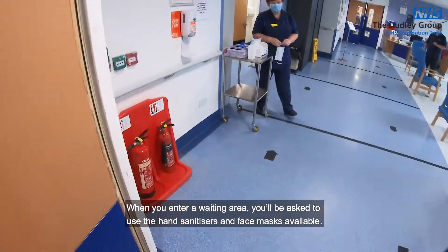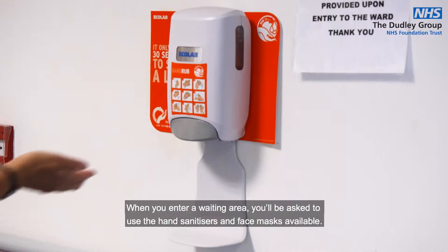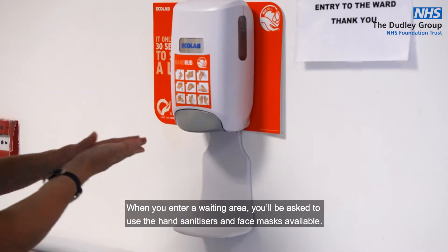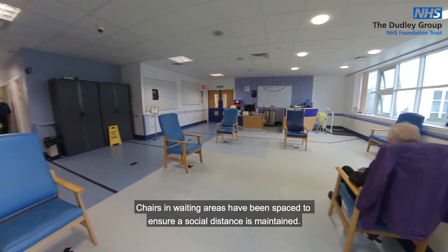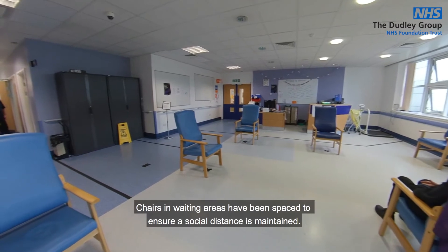When you enter a waiting area, you'll be asked to use the hand sanitizers and face masks available. Chairs in waiting areas have been spaced to ensure a social distance is maintained.